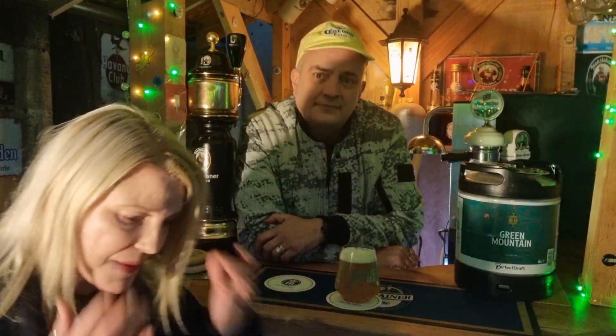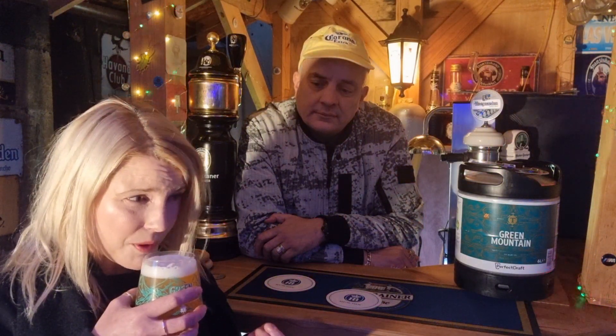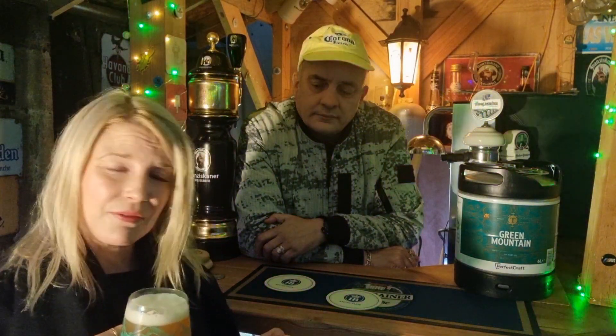Look at it — it's got the four hops, which are Amarillo, Citra, Galaxy and Mosaic. So I'm expecting some big flavours from this. Alright, let's go and see what we smell. Yeah, I am getting a real hoppiness there — some tropical fruits, some citrus, something almost a little bit floral as well.